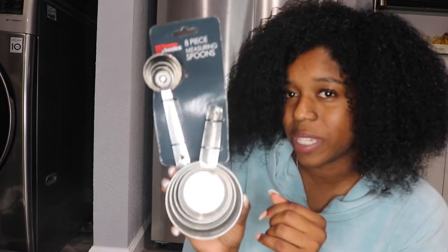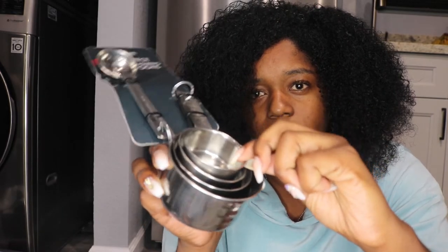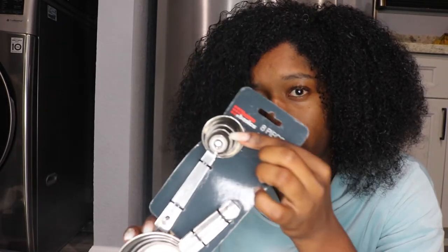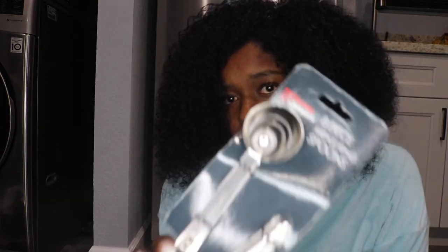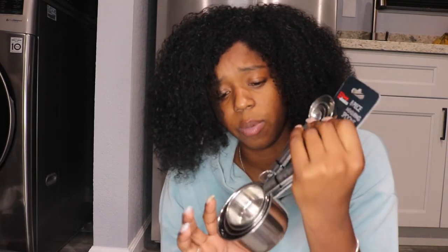Next I got a set of measuring spoons from TJ Maxx and I thought they were super cute and great for the price. You get the large one with smaller ones nested inside, plus even smaller ones too. If you bake or like to measure your ingredients, this is convenient. They're not plastic — they're stainless steel and they match the aesthetic.